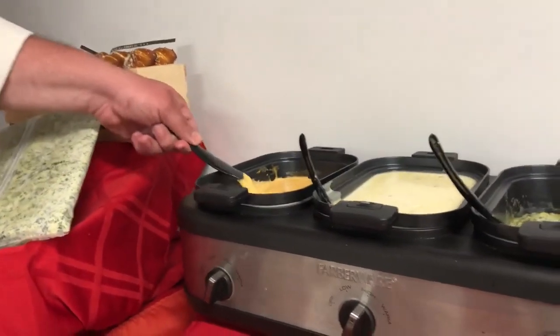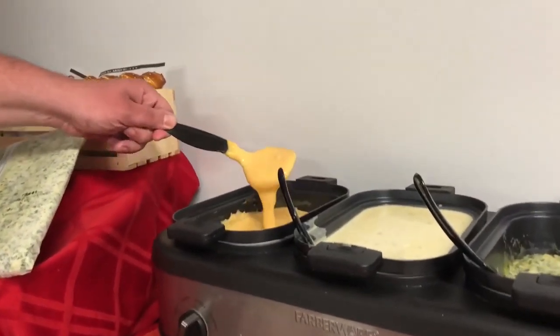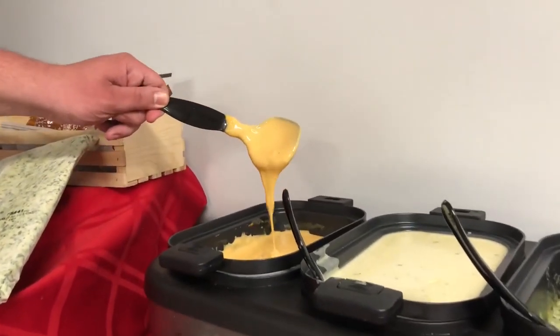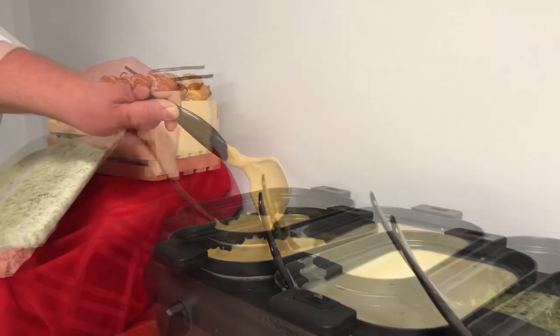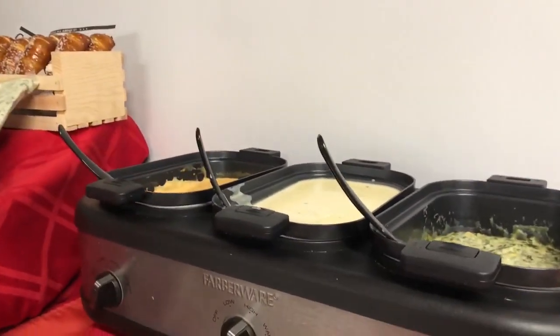Here we have Kraft Beer Cheese. Excellent cheese sauce consistency — great as is, or add some chicken stock for beer cheese soup.